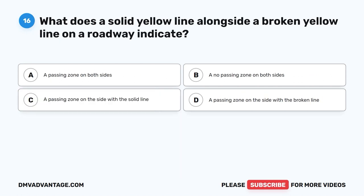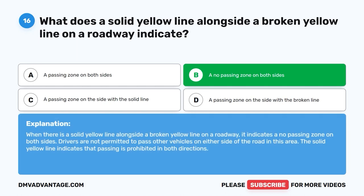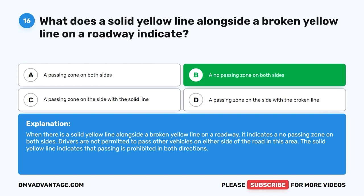Question 16. What does a solid yellow line alongside a broken yellow line on a roadway indicate? A. A passing zone on both sides. B. A no passing zone on both sides. C. A passing zone on the side with the solid line. D. A passing zone on the side with the broken line. The correct answer is B. When there is a solid yellow line alongside a broken yellow line on a roadway, it indicates a no passing zone on both sides. Drivers are not permitted to pass other vehicles on either side of the road in this area. The solid yellow line indicates that passing is prohibited in both directions.